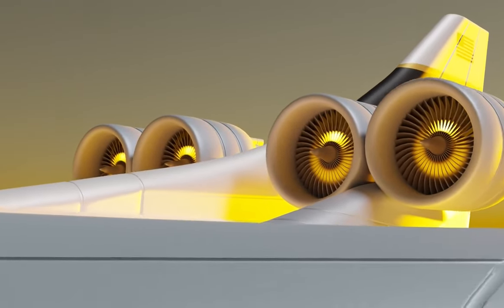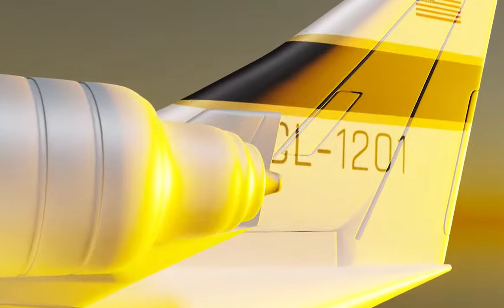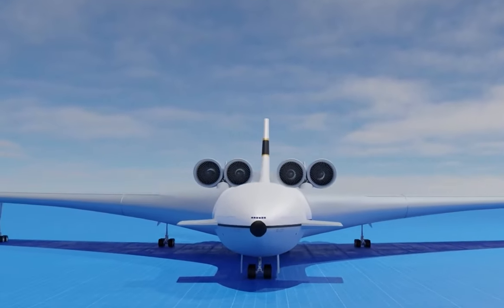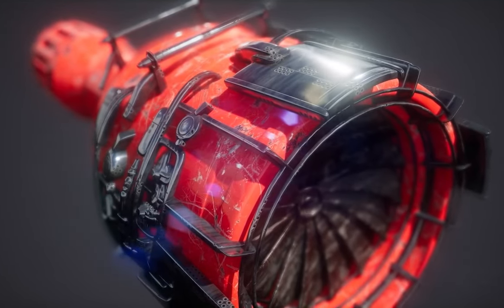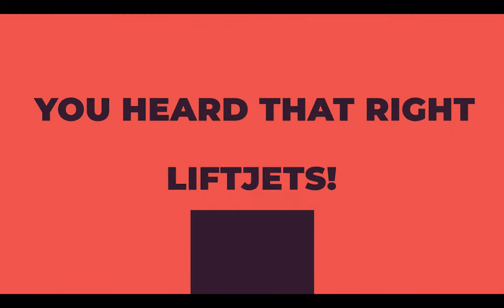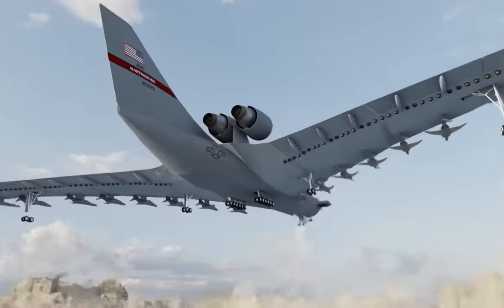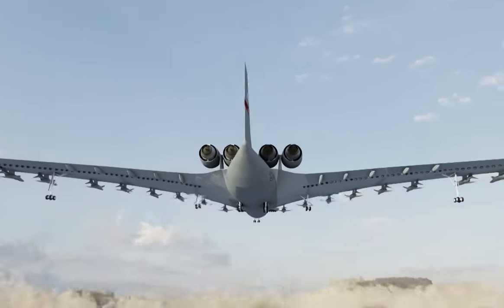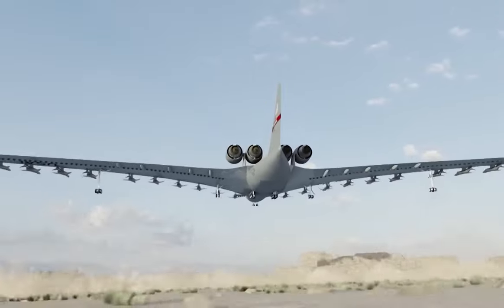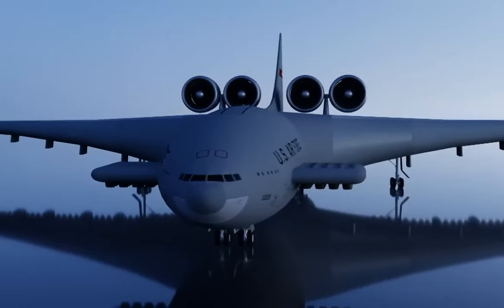In addition to the four giant dual-propulsion turbofans, it would also have 182 lift jets. With an aircraft of this size, many jets would be needed to get off the ground. With 24 lift jets situated in the four fuselage sections and the rest distributed along the wing, the combined power of them would have been equal to more than 15 million pounds of thrust.